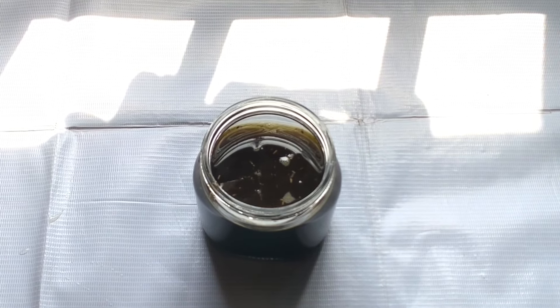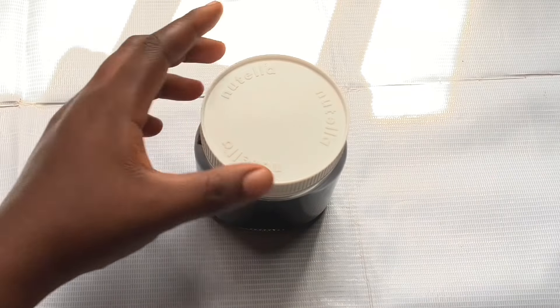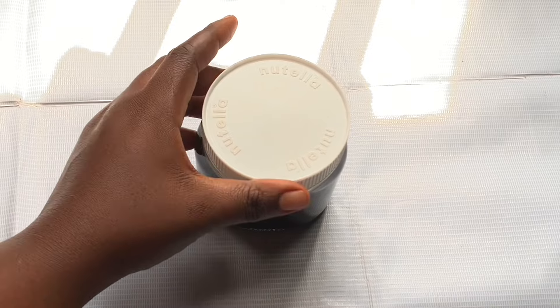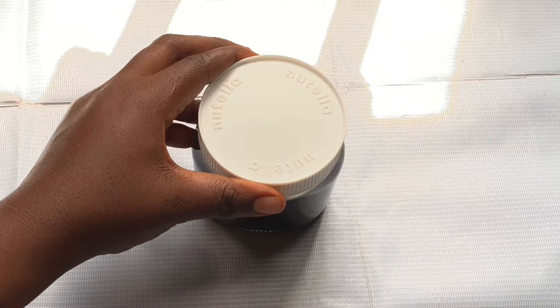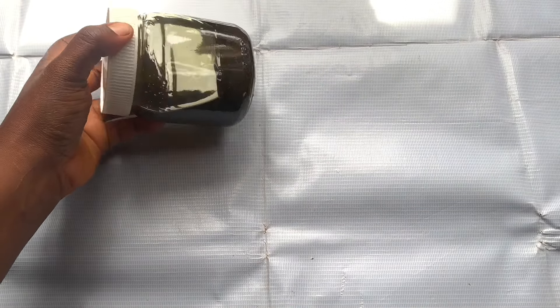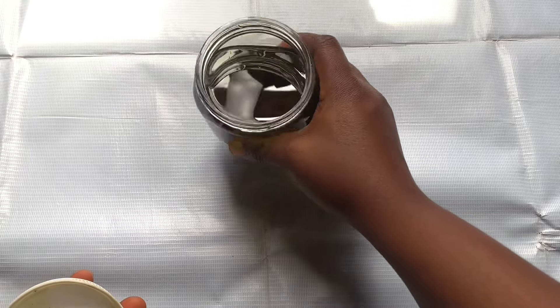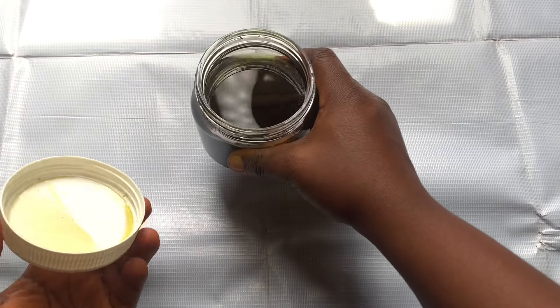The oil is ready, but for those that don't have the patience, you can let it stay longer than 24 hours — seven days, one week, one month — and the longer it stays, the more potent it gets. I let mine stay for 24 hours, and after that I extracted it. Normally I can leave it up to seven days, but I didn't have any oil left.